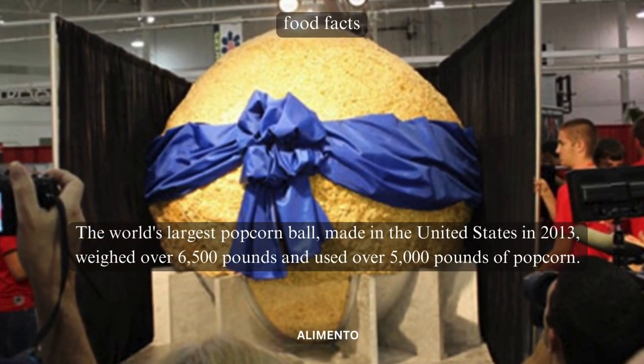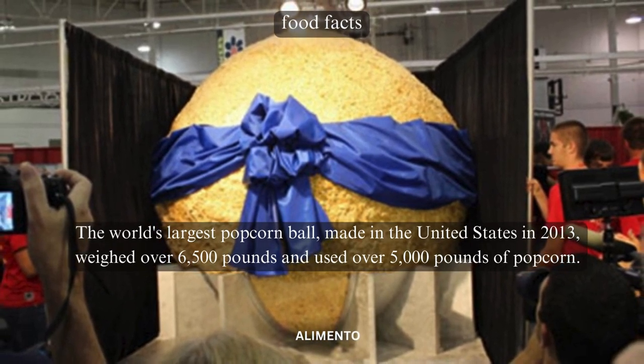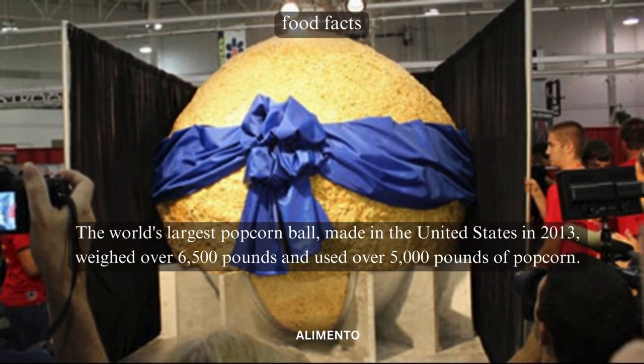The world's largest popcorn ball, made in the United States in 2013, weighed over 6,500 pounds and used over 5,000 pounds of popcorn.